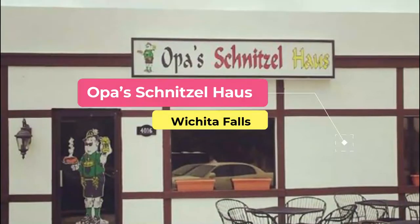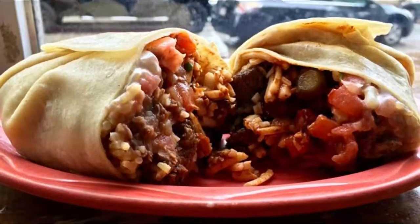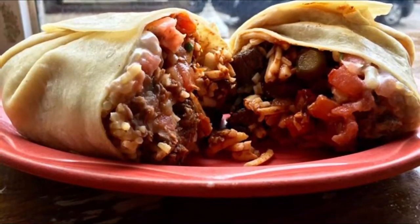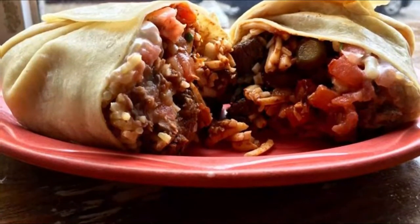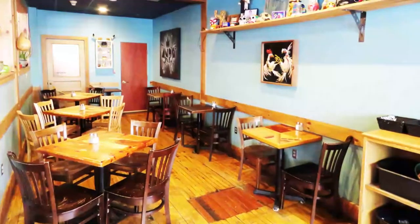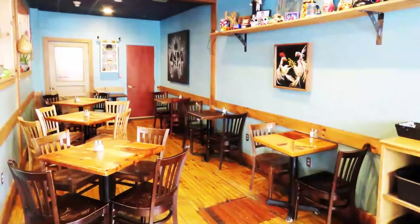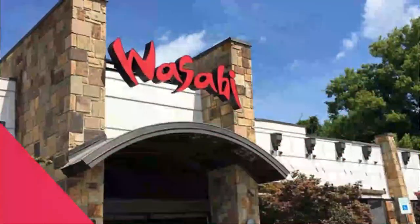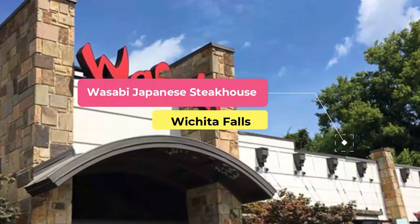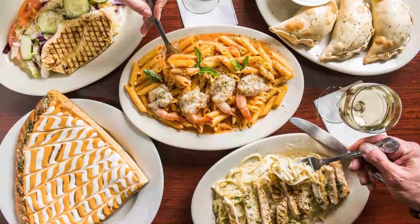Number five: Opa's Schnitzel House. For the best German food in the area, Opa's Schnitzel House is the place to visit. The German-inspired decor and choice of beers make the food at Opa's seem even more authentic. You can begin your German feast with potato or onion soup, a selection of sausages such as metwurst, bratwurst, weisswurst, currywurst, or cheese sausage, or a pretzel with three different dipping sauces.